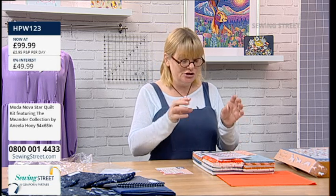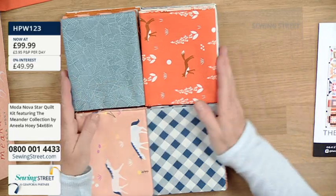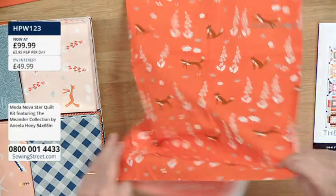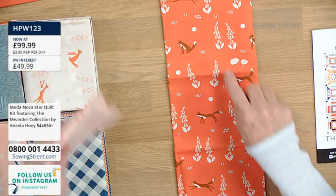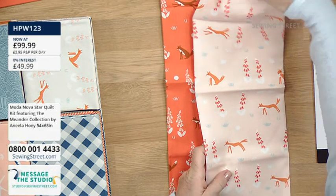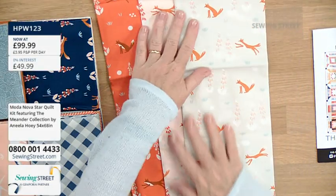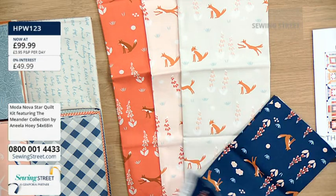So this is the design — it features two different blocks, which are fairly simple to do. Let's have a look at the fabrics first. You get some plain orange, and then all these fabrics are from Anila's Meander range, inspired by her wanderings in forests. There's a beautiful pumpkin orange — I think you've got a fat quarter of that — pumpkin orange with little foxes because it's very nature-inspired. There are foxes and foxgloves. Then we've got the same fabric with a peachy background with foxes and foxgloves, and then the same foxy foxglove fabric in a pale blue.